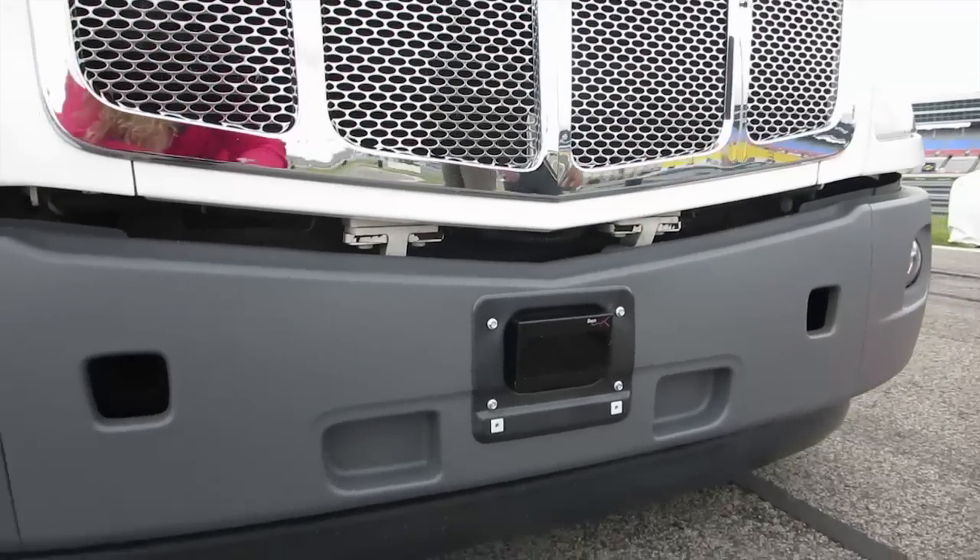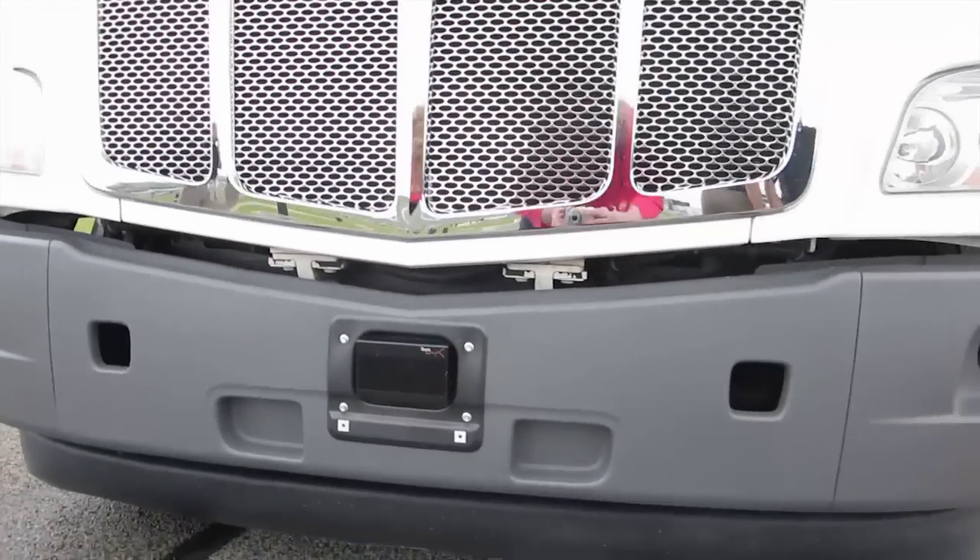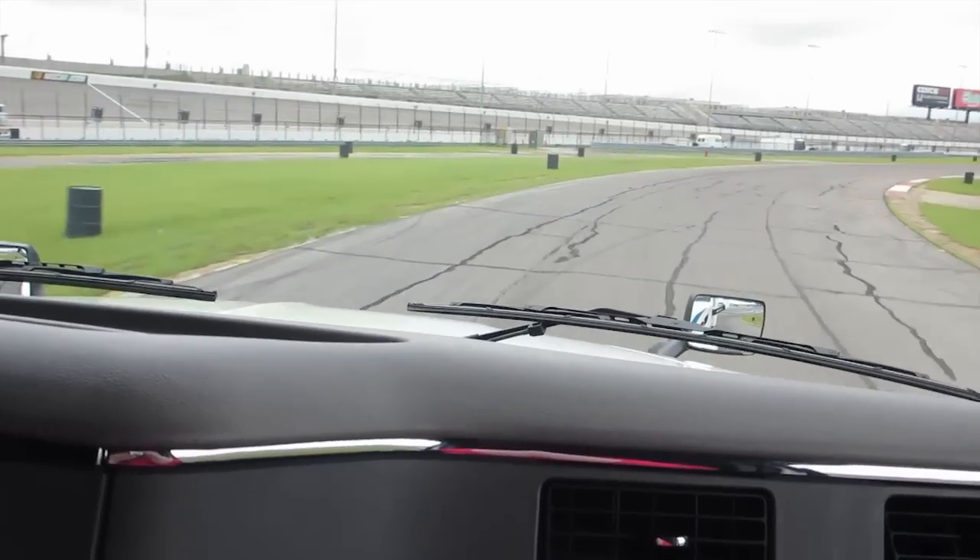We also have a LiDAR — a laser scanner on the front of the truck. That's the next generation of collision avoidance technology because it presents a 150-degree field of view in two dimensions and can actually classify what objects are out there to help determine if the truck needs to stop.